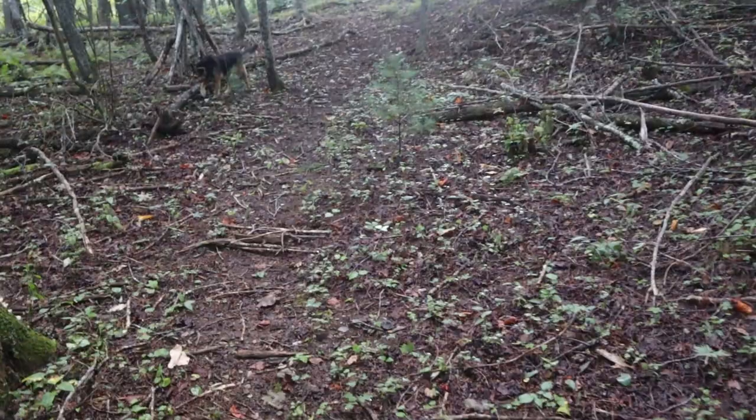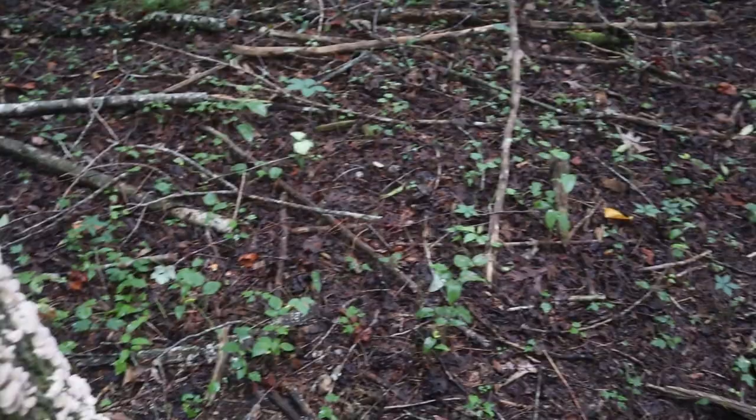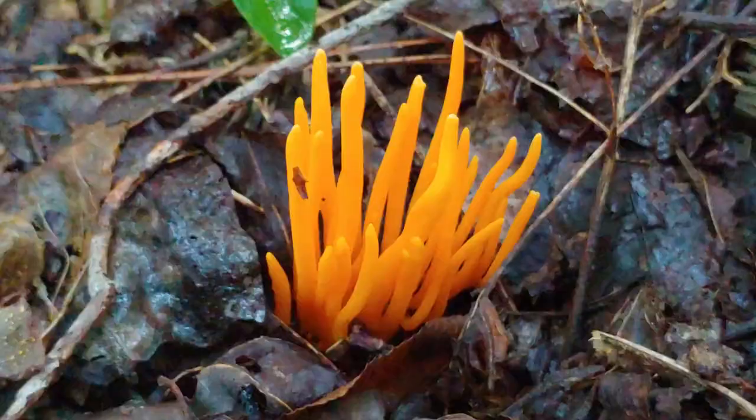As I walk along, I'm aware of the many different fungi that are around me, like these fungi here growing like little shelves on the side of the tree. But as I walk over this way, what really catches my eye is these orange coral fungi — I just can't get over the beauty of these guys.